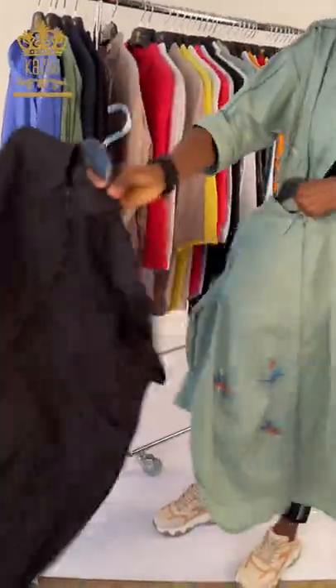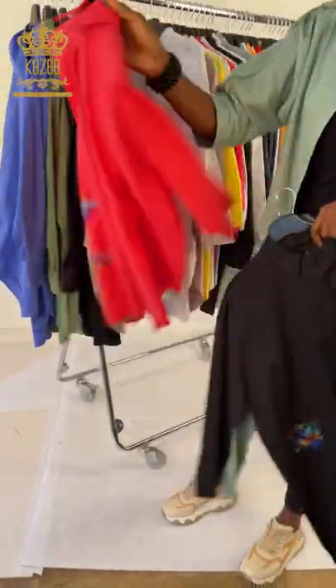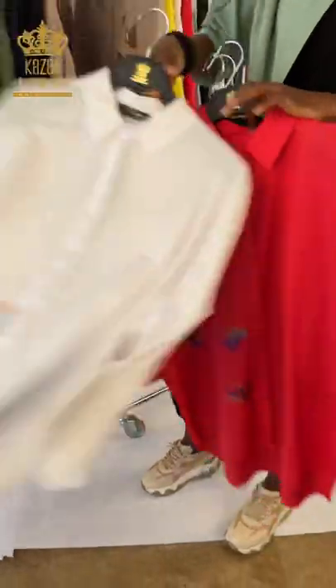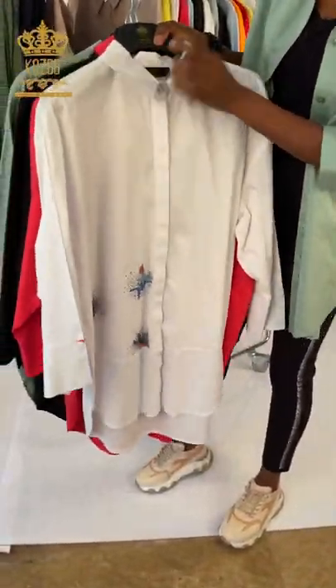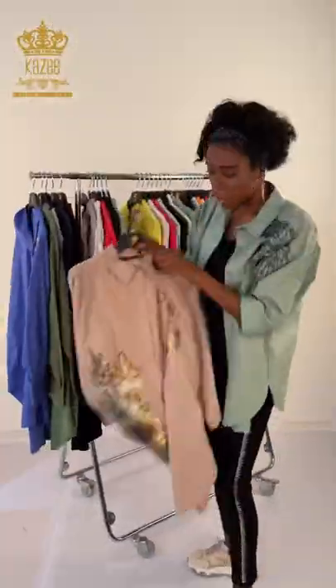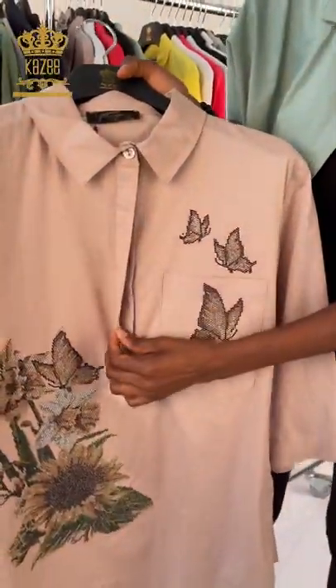We have it in black, same design. We have it in red, still the same design but different colors. We have it in white, and we have it from size 44 to size 50. You can order any size.